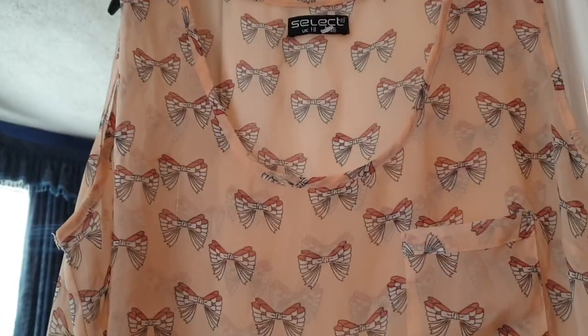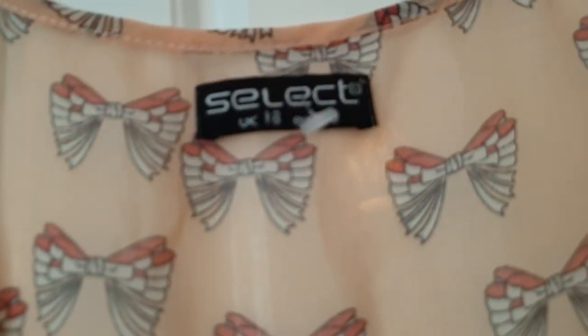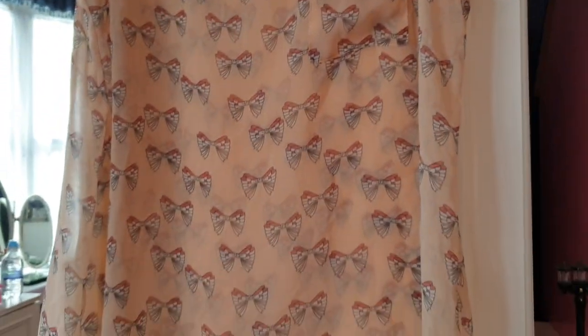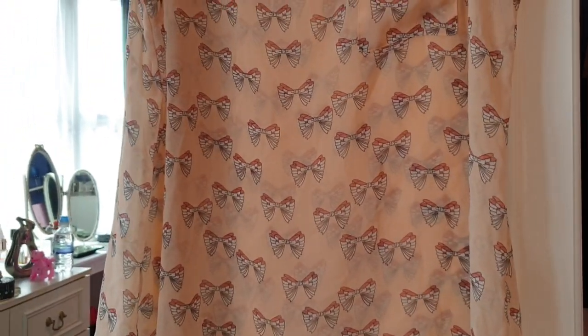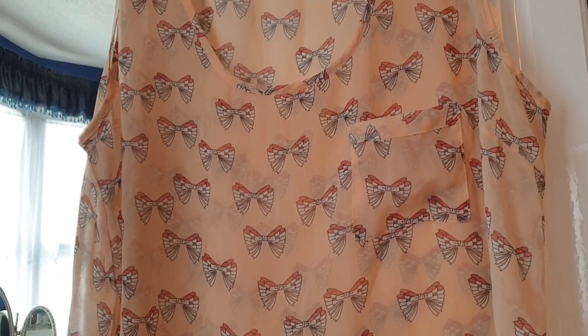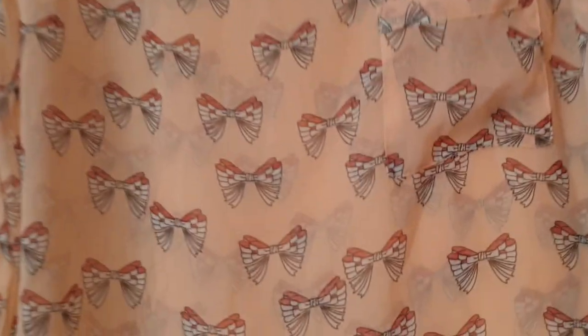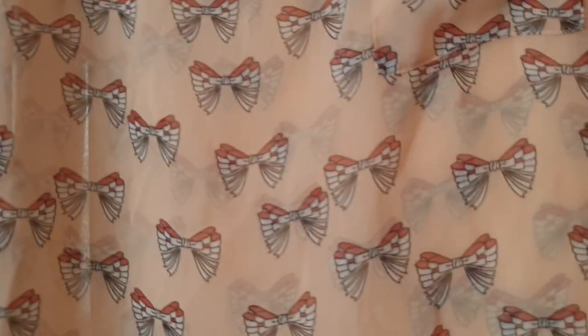I've just always been really scared of insects since I was a kid. So we go from scary insects design to bows — even I'm not scared of bows. This is a size 18 top from Select. I miss Select — I used to go there a lot and they shut down. Our local one in Southend closed down, which is a shame.